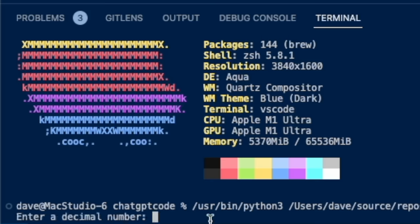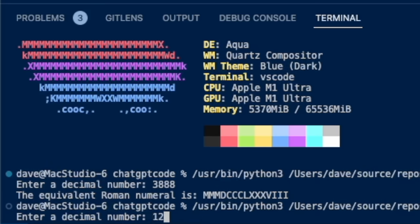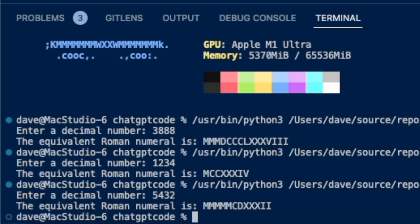Let's run the app and put it through its paces. The first number I'll do is 3888, which I believe is the longest one you can get under 4000. I'll try 1, 2, 3, 4 — that looks correct. 5, 4, 3, 2 — that is also correct, if you accept the five Ms where it would be M with a bar. So clearly, ChatGPT is able to crank out computer science work of the high school level. But bear with me, because by the time we have it sieving memory on parallel threads on both the CPU and the GPU, I promise you'll be at least a little bit impressed.